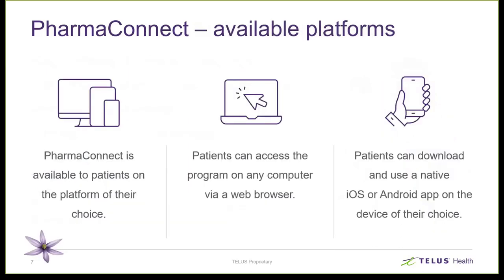When we talk about the available platforms for PharmaConnect, PharmaConnect was designed for patients to be able to access it wherever they want. Patients can access it on their laptops or computers, or they can use their mobile devices — iOS and Android.